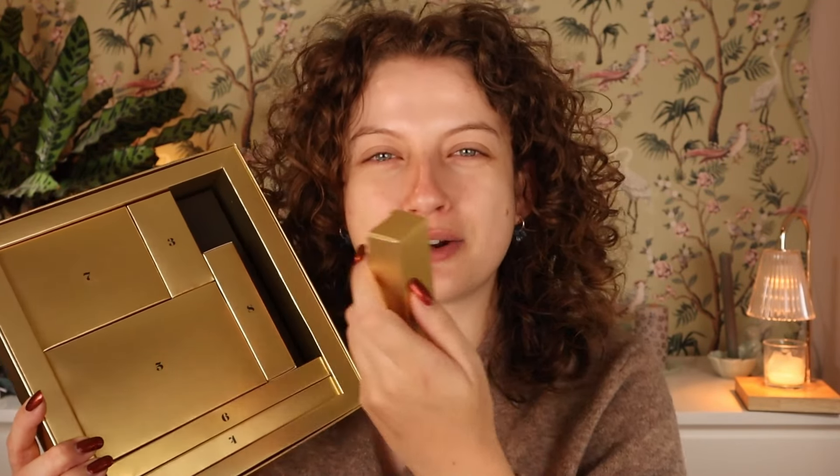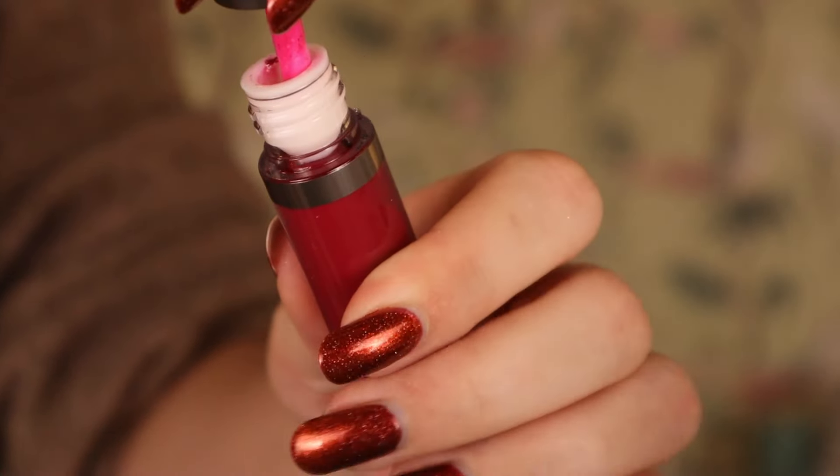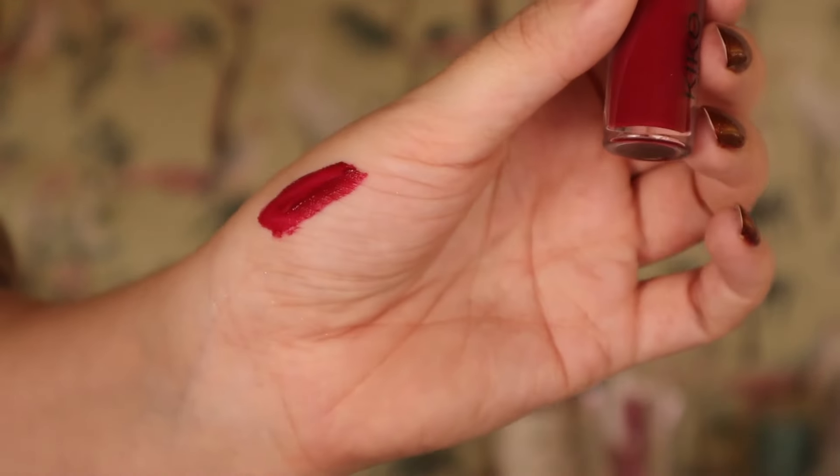Day number two is one of the Lasting Matte Veil Liquid Lip Colors. I really like this formula - it's a really nice long-lasting, thin-feeling formula that dries down fully. It's kind of neutral on the lips, doesn't dry it out but doesn't hydrate it either. This is shade 15, and I believe it's a new shade. It's a really beautiful kind of raspberry color - looking really pretty. I'm happy it's not just a red. This shade is called Vivid Plum on the website.